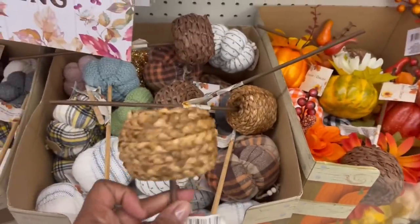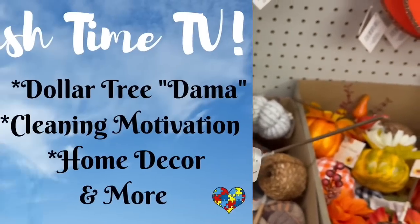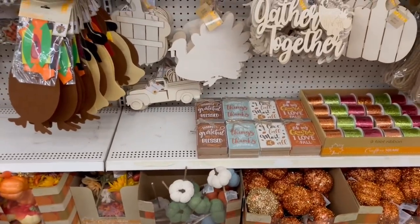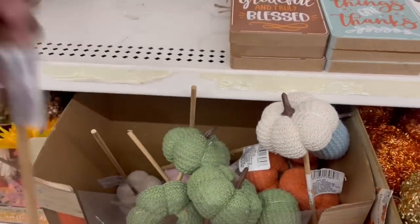Yes, they got them! These girl, that 25 cents, they've really stepped their game up. Hey guys, I'm in Dollar Tree! I came right to the fall section, look what they got!